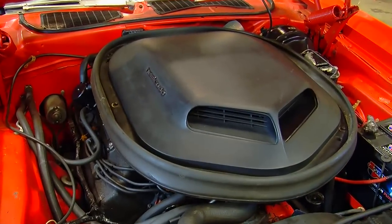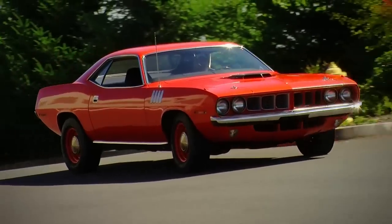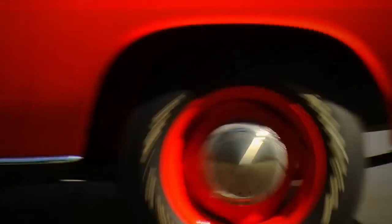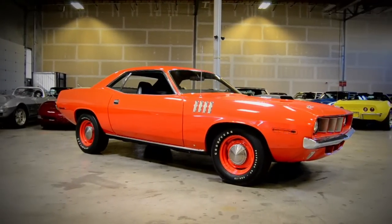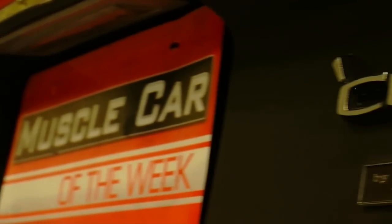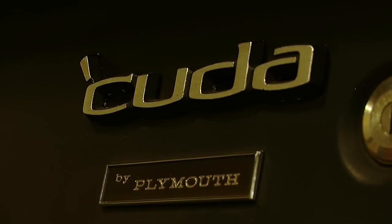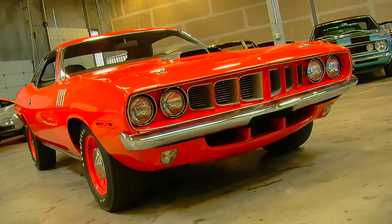This was the last year for the 426 Hemi, and it's cool to see that Plymouth kept it at its full strength version all the way to the end of the line. It's pretty special to see any factory installed numbers matching Hemi Cuda at a show or event. It's very cool that the Brothers Collection has more than one Hemi Cuda — we've shown you some convertibles and other Hemi Cudas in the past, but this one is extra cool because it is an all-original surviving car.